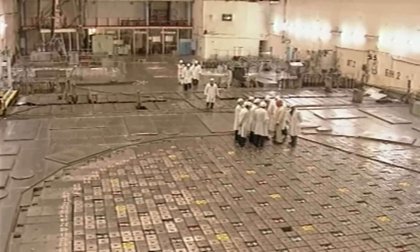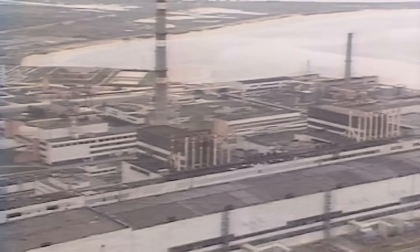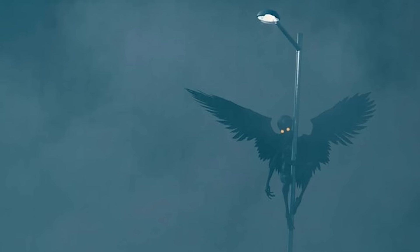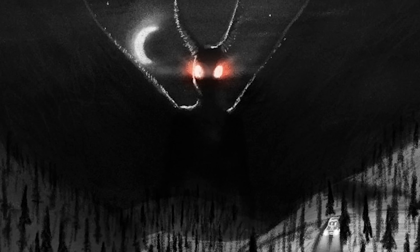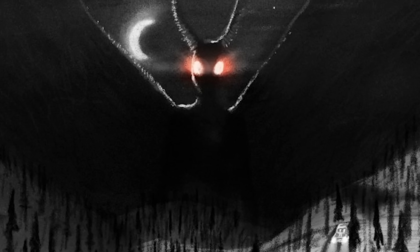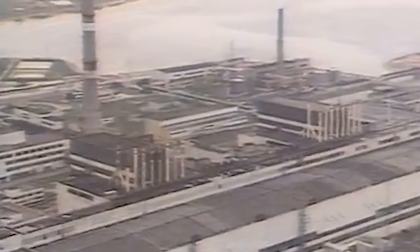In the weeks leading up to the Chernobyl disaster in April of 1986, people in the area started reporting something strange — sightings of a massive black bird-like creature near the power plant. Workers described it as huge, with a wingspan of over 20 feet and glowing red eyes that pierced through the fog. Some said it would circle the plant; some claimed it hovered over Pripyat itself, just watching. People who claimed to see the creature often reported being plagued by terrifying nightmares afterward, and there were stories about mysterious phone calls with no one on the other end, just heavy breathing. Some believed the creature was a warning, an omen tied to the disaster about to take place. And after the explosion at Reactor 4, the sightings stopped — no one claimed to see the black bird again.